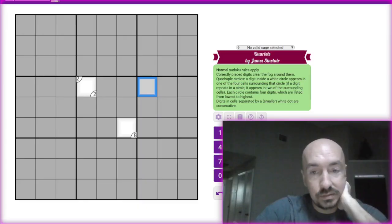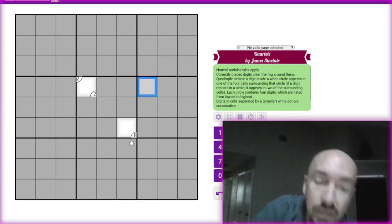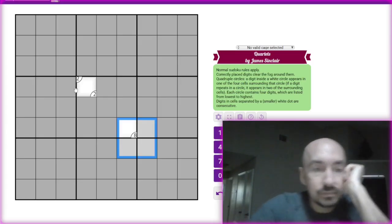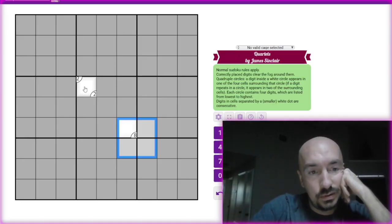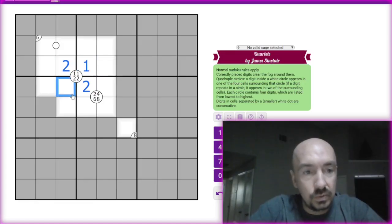So this is interesting. Each circle contains four digits which are listed from lowest to highest. So this circle would have to be eight, eight, nine, nine — so it has to be eight here, eight here, and then nine and nine. Same with this one: if two is the lowest, then it would have to be one, one, two, two. So this cell is either a one or a two, and it can't be one, so this has to be the two. So then the two would go there, and then those are ones and ones.